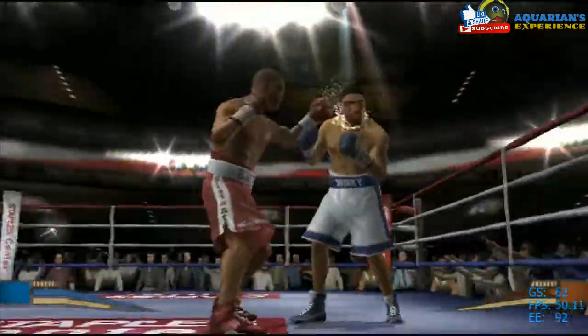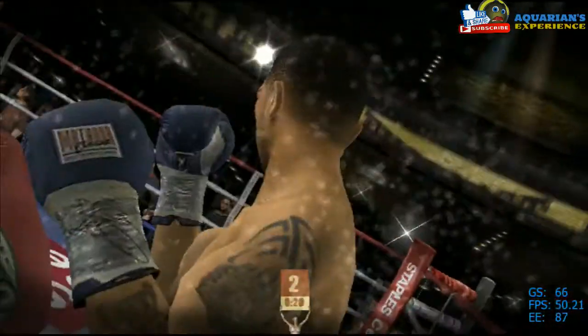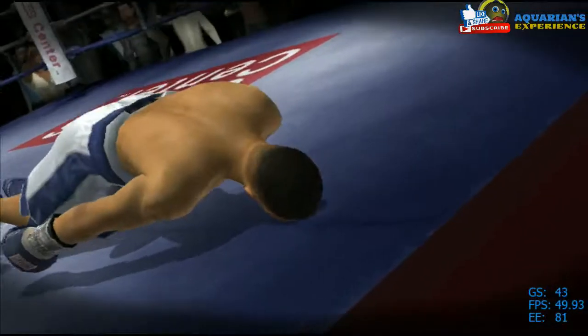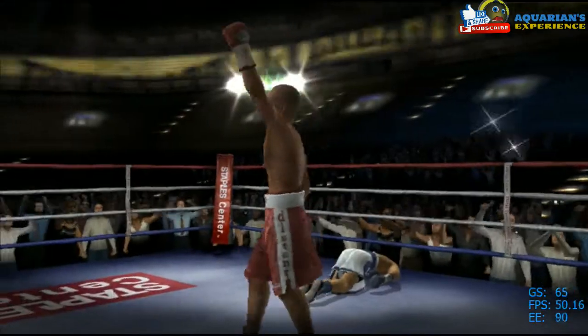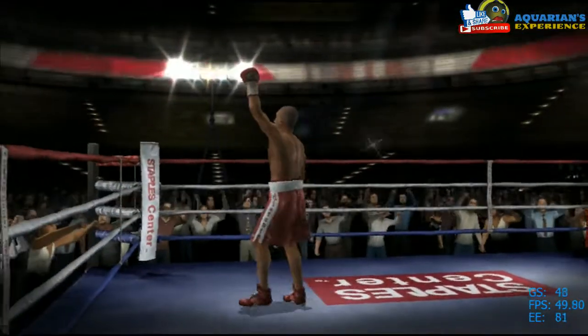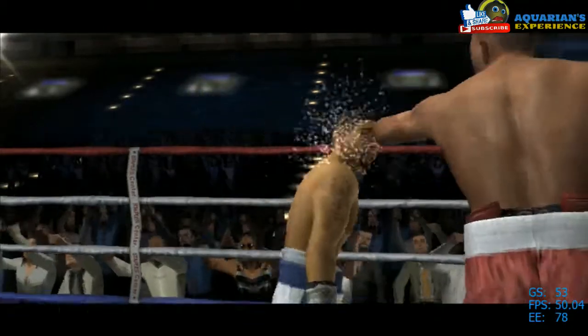Great defense there by Wright. He's cracked hard — forced to the canvas from that overpowering haymaker. Watch the tape: he didn't let up. Watch as he lands another shot on the way down.